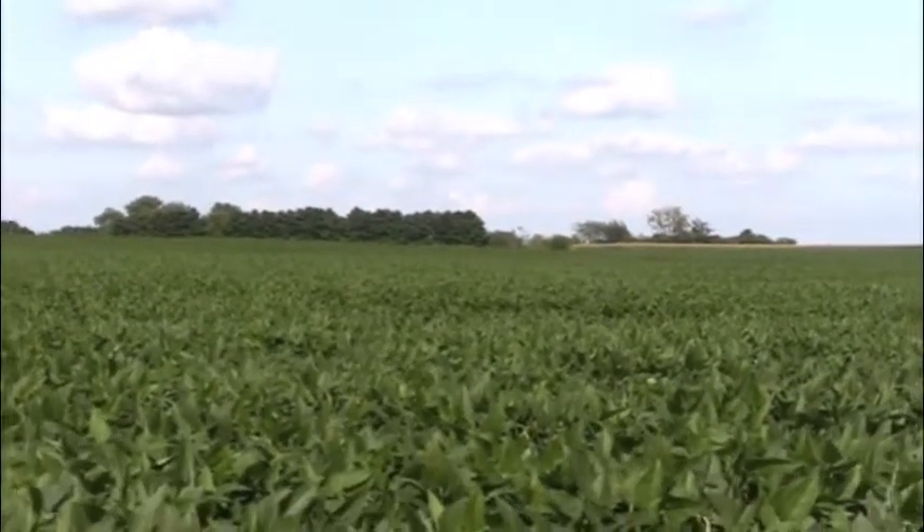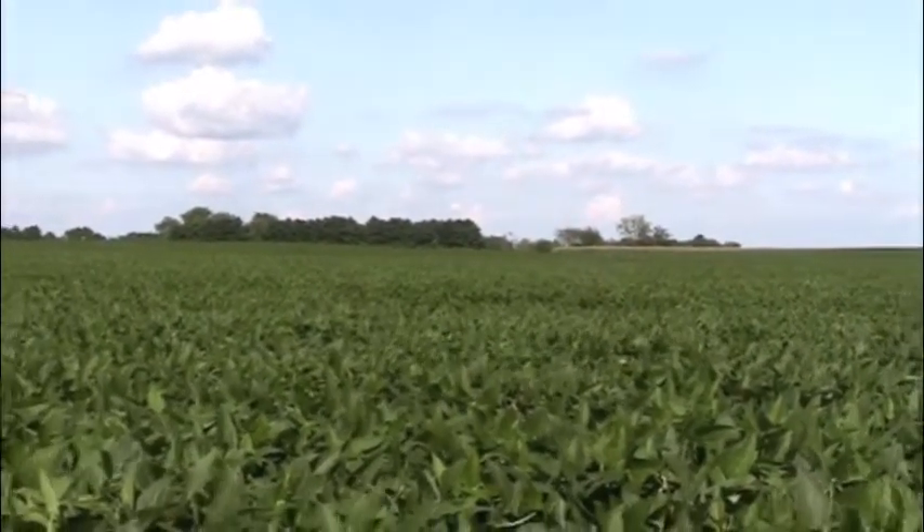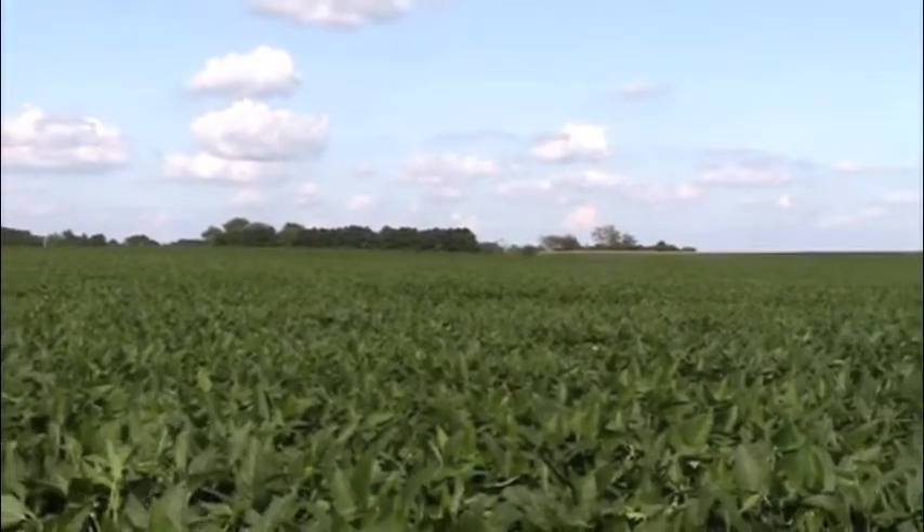We've had timely rain so far this year, but I am now looking to have another additional inch or two of rain — that would be nice.